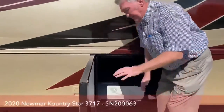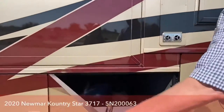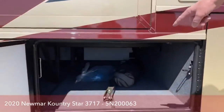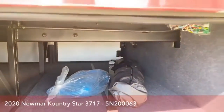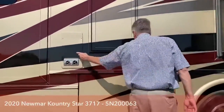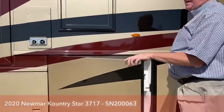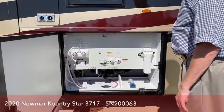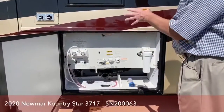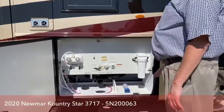The slide trays make it very convenient to get stuff from either side. Same thing on this pass-through storage. Here's your dump station and whole house water filtration system — very well labeled, hot and cold running water. All your low-point drains and everything are back here, real easy to get to, real nice and clean.